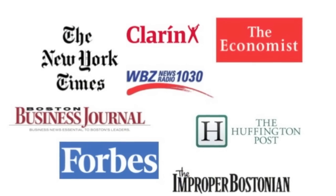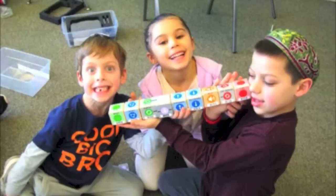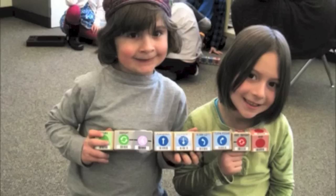Media outlets such as the New York Times and The Economist agree that Kibo is a fun and innovative way for children to learn and play. So what are you waiting for? Get out there and code with Kibo!